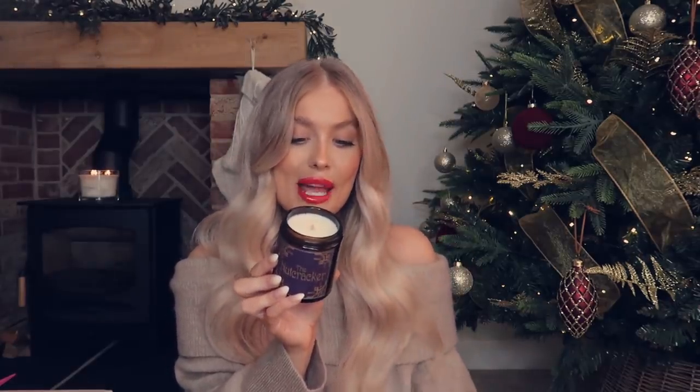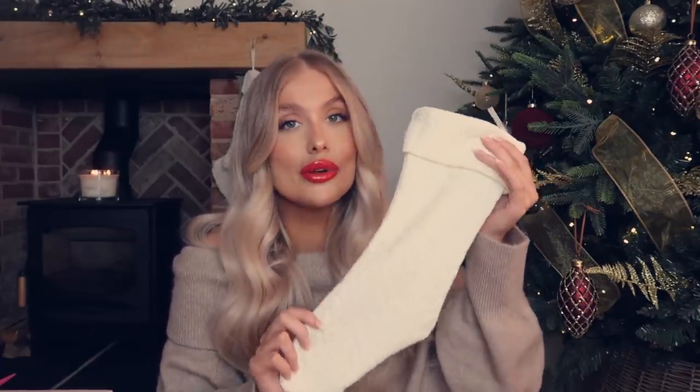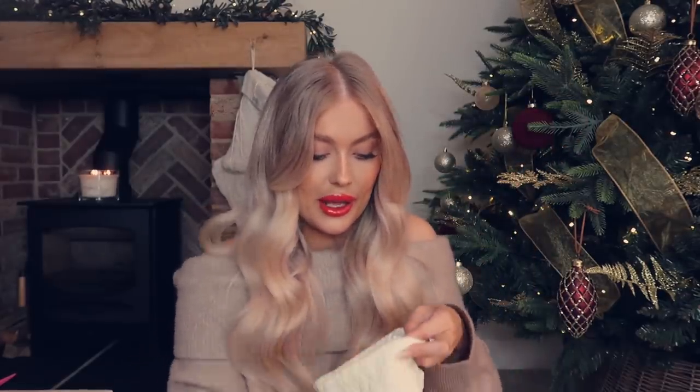Next we have A Christmas Carol — it's fruity and smells amazing, like mulled cranberry, pear, and amber, basically mulled wine. Last but not least is the Nutcracker, with festive fig, bayberry, and raspberry — quite fruity but really Christmassy. You can buy all the candles separately, or in sets of three or five candles which come with a beautiful knitted stocking — already wrapped and making an incredible present.